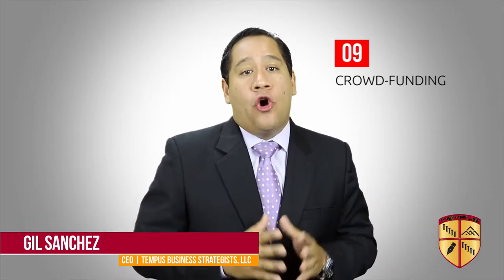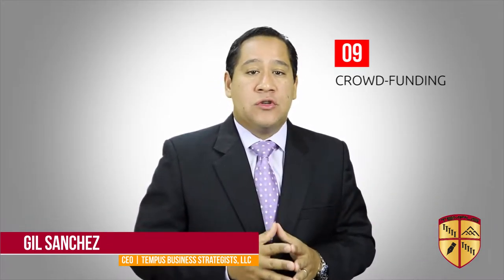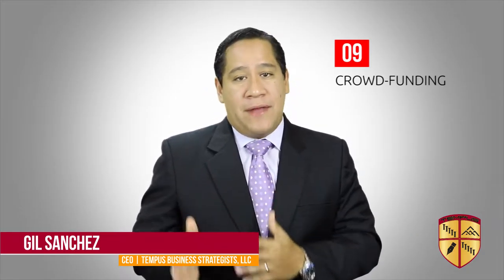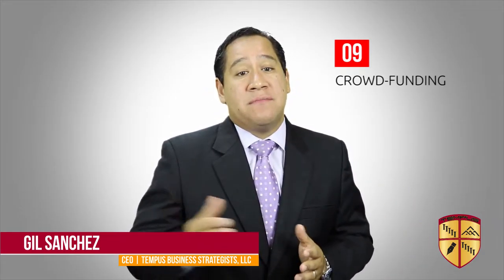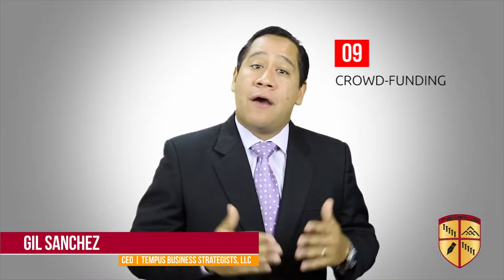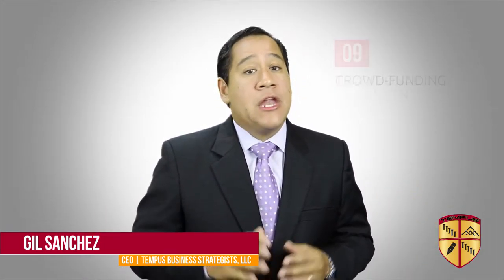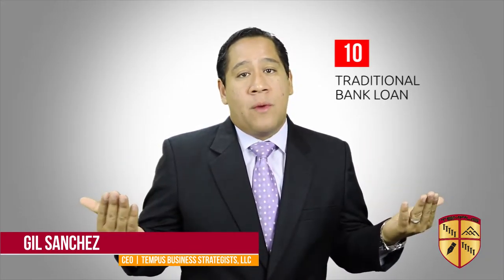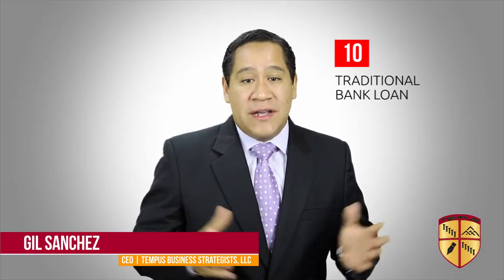Number nine: crowdfunding. This financing method is used more for starting a business or expanding one, but you could also try to obtain money to buy a business through this method. Websites like Kickstarter.com are an example of a crowdfunding platform.